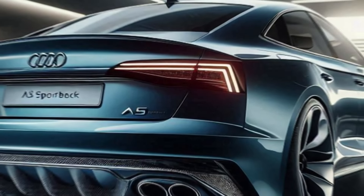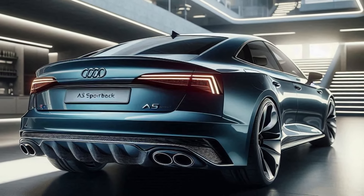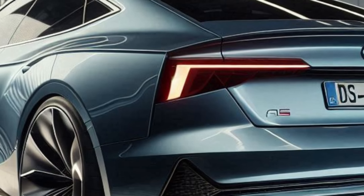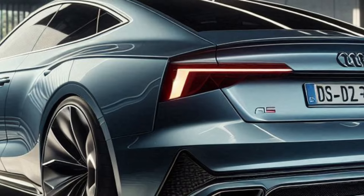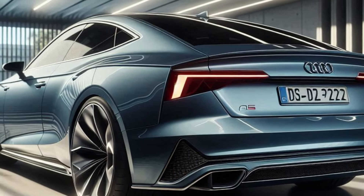Let's check out the rear. The redesigned taillights stretch across the width of the vehicle, giving it a broader and more stable look. The new bumper design and integrated exhaust tips add a touch of elegance and aggression, perfectly rounding out the exterior design.